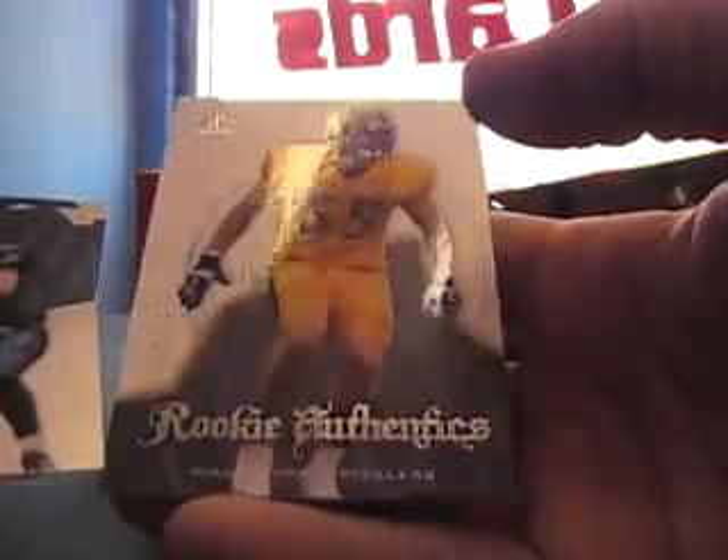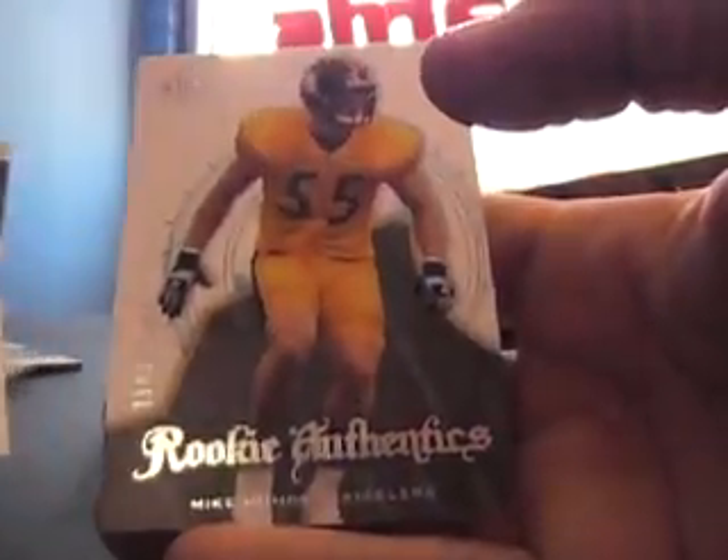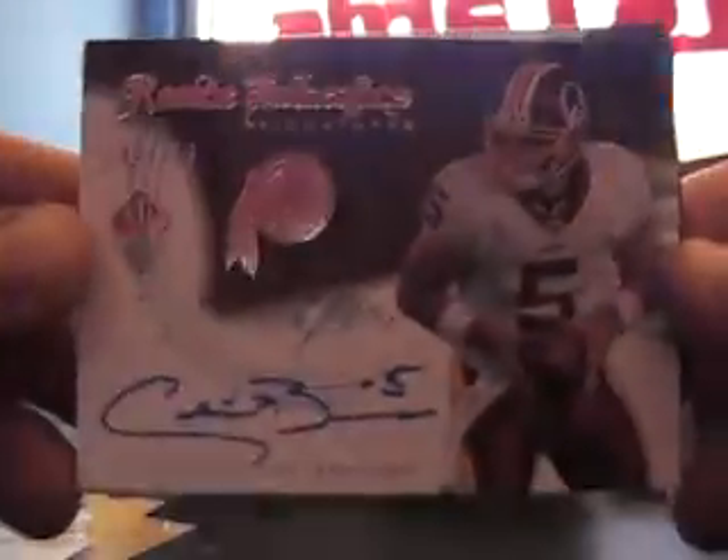Cards are upside down — base, base. All the cards on these are in different orders. Rookie Authentics, it's Mike Humpel. Oh, here's an auto — it's Colt Brennan. Not too bad, numbered to 399, number 188 out of 399.